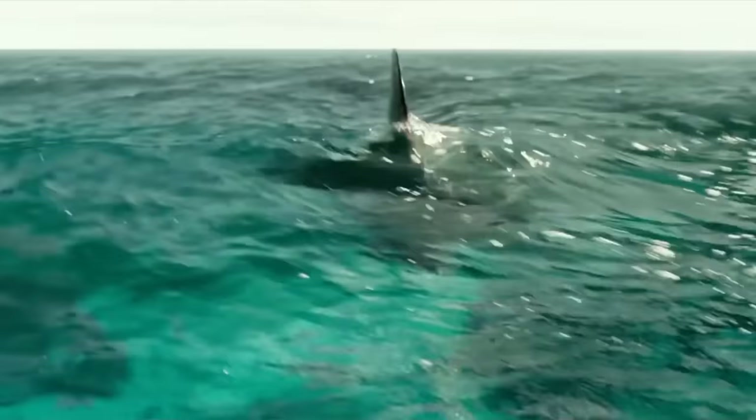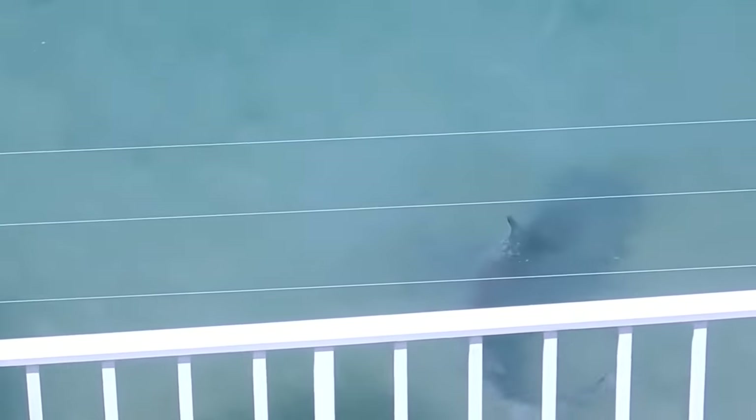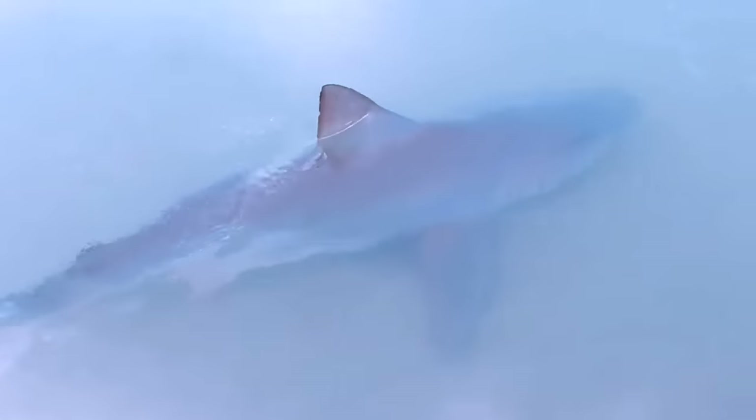This next one is pretty crazy — this family in Florida had some visitors in their backyard in the form of nine-foot bull sharks. Like a scene from a Hollywood movie, some residents in Florida got an unwelcome visitor in their backyard: a nine-foot bull shark.